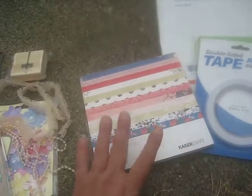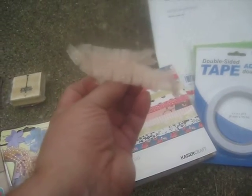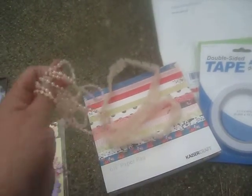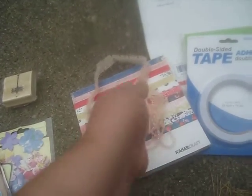Thank you so much, Amy. I love that paper. And then look, she sent this matching trim - that's so pretty. And this matching peach colored beaded trim. Awesome, yay!